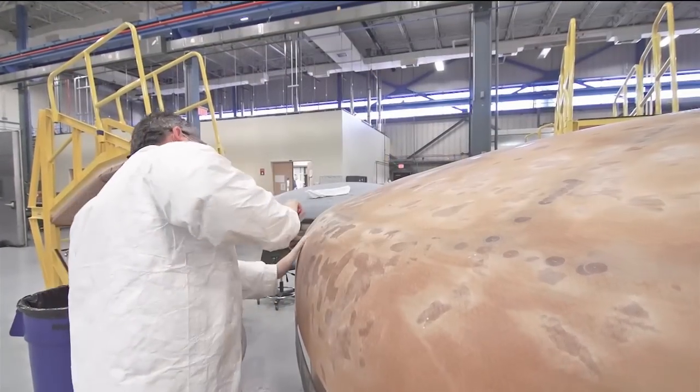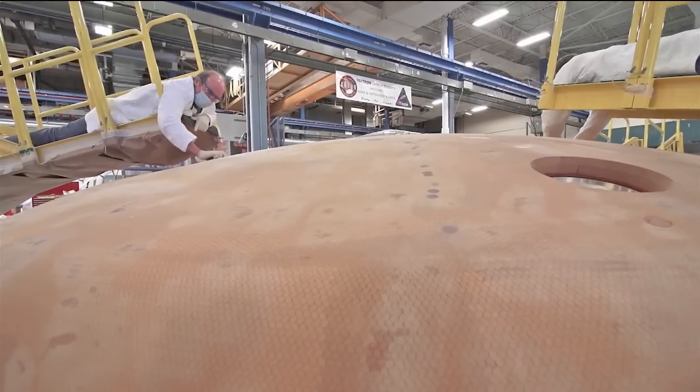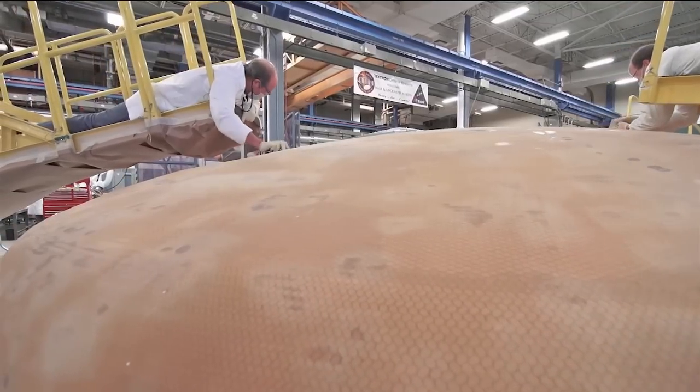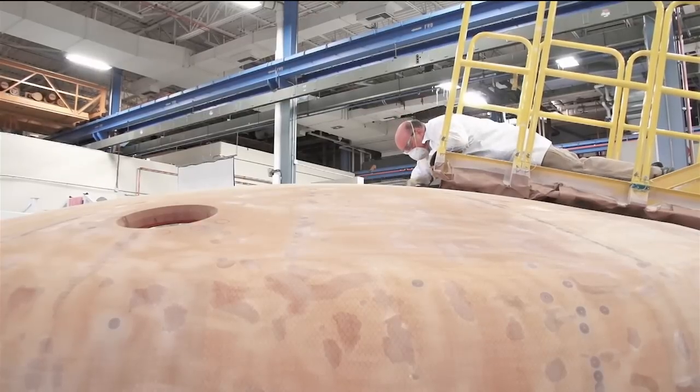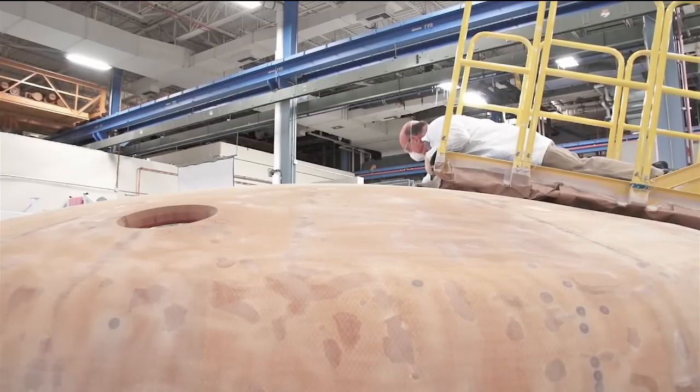It is more Apollo-like — the structure itself is ablative. The structure is a metallic structure with a composite laminate over it, and then we've got the honeycomb that you can kind of see in the video right now. It's a little diamond honeycomb, and we actually place the Avcoat inside that honeycomb surface. That is essentially what burns off as we reenter, whereas the structure itself is a titanium skeleton with a composite laminate structure over it, and then the honeycomb filled in with the ablative material.